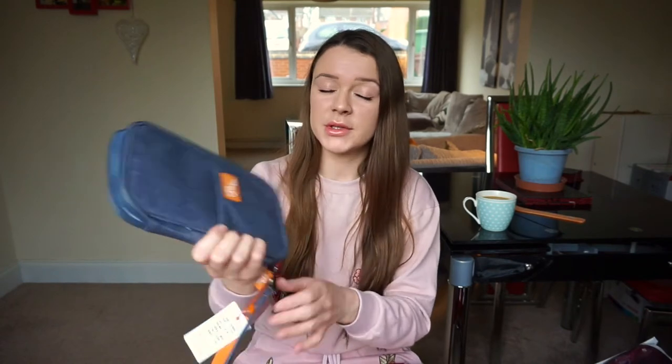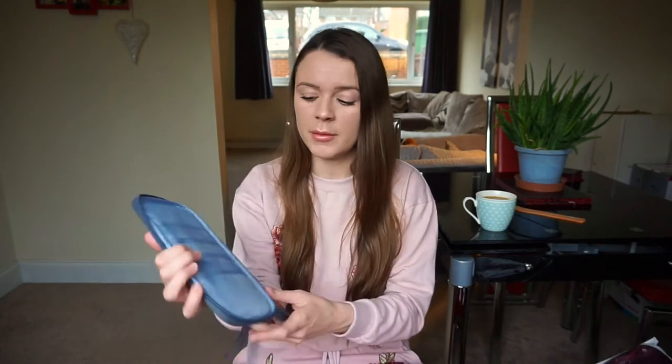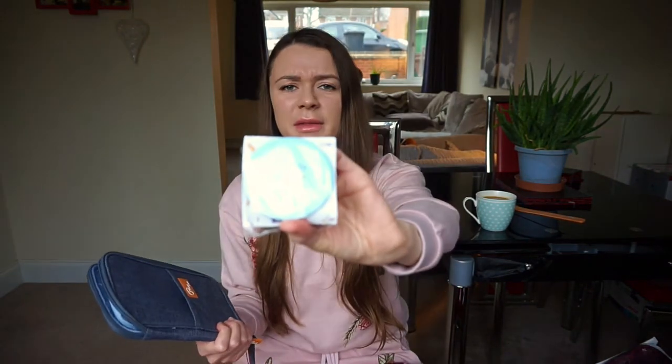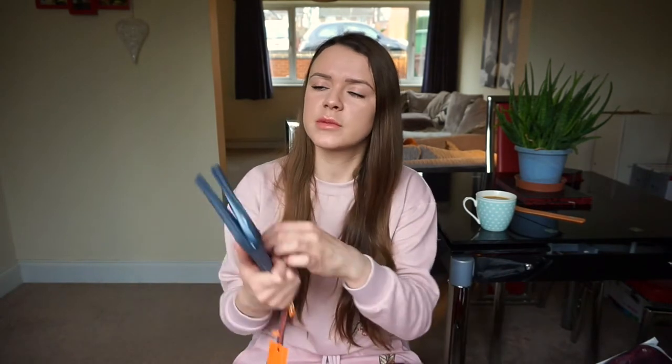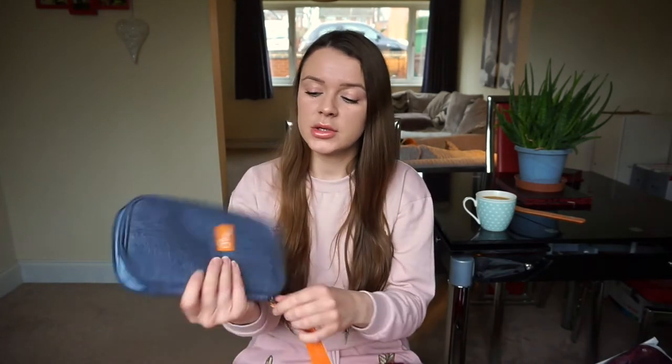My fifth travel item is this travel document wallet, which I requested from Amazon. It's waterproof, so I can keep my passport and travel documents all in one safe place. They also included a little free mirror, which is random but appreciated. Most of the stuff I got from Amazon this year has been made in and sent from China, which is fine — just bear in mind it might take a little bit longer to arrive.